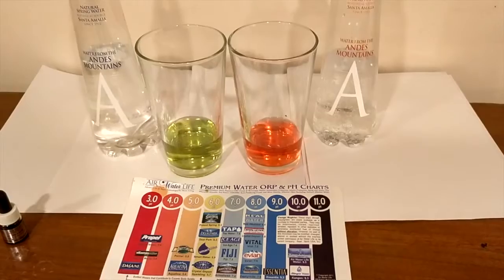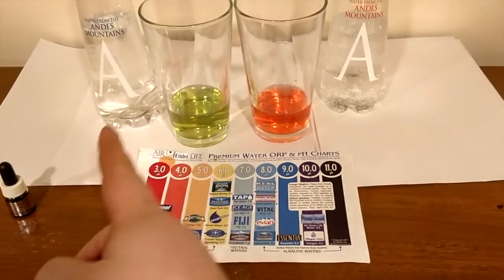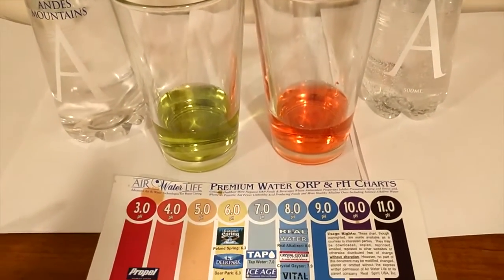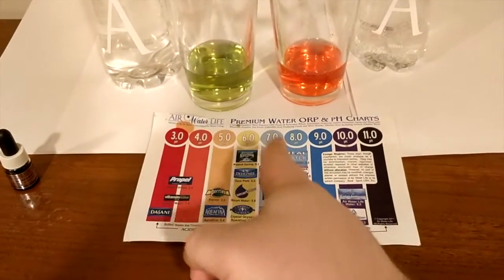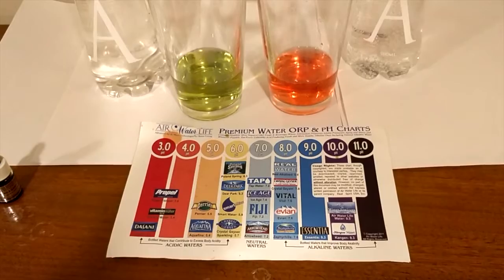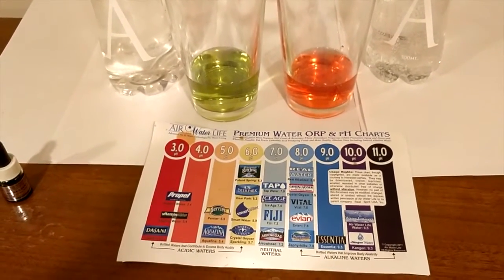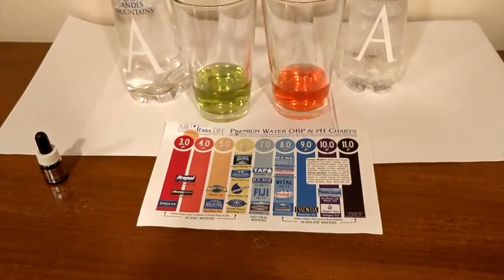Their pH on their website says it's a 7 pH level, so let's test that out right now. Here are the results of the pH test — this is kind of shocking to me. I kind of expected them to be identical, but that's the still one on the left and sparkling on the right, and those colors look pretty different. If they're from the same source, shouldn't the pH level be the same? You match up the colors with the numbers and decide for yourself. To me, the still one looks like maybe a 5.5 or a 6, not a 7. What do you guys think? Leave a comment.